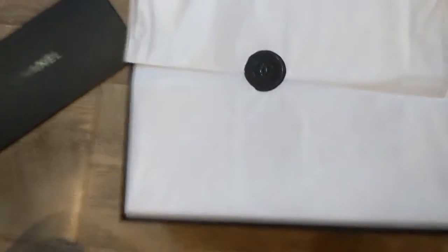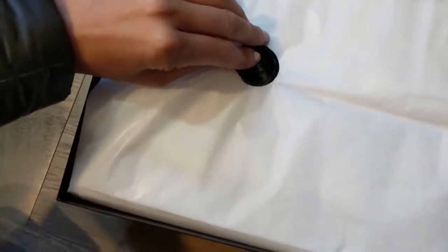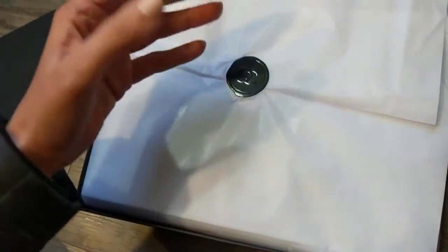I'll just put you down. The paper is also Chanel — you can see there with the fancy sticker. This is unreal. I've only ordered some beauty things, nothing crazy, so I'm just going to take this off carefully.